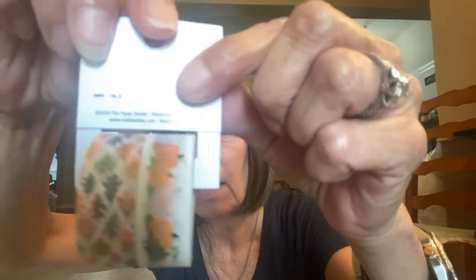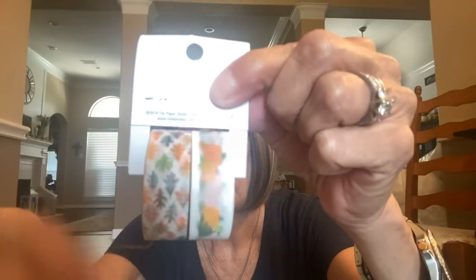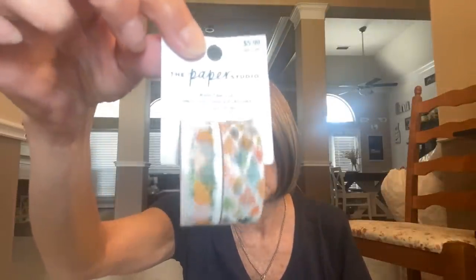I also saw this washi tape online on hobbylobby.com — it's pumpkin and leaf washi tape. So cute! They had all their Paper Studio stuff on sale too at 50% off, so this was normally $5.99 and I got it for about three bucks. Cute washi tape for my planner — I love working on my planner, though I haven't shared that on my channel yet.